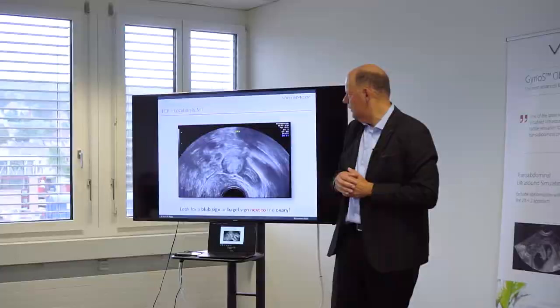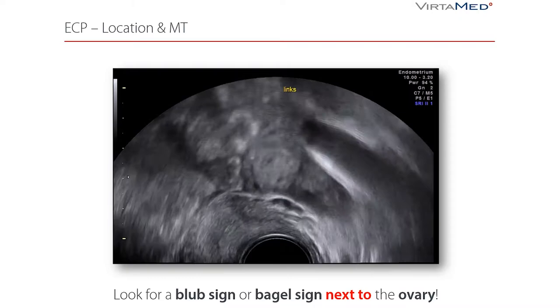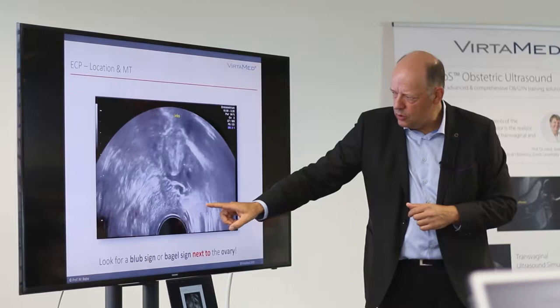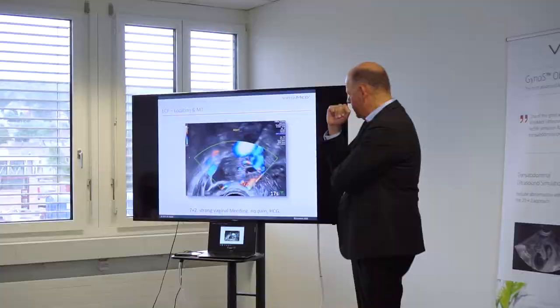There is some structure here, so it might be that this is already the embryo. Look for the mass in the ovarian fossa. Look for the morphologic type – it's not only a blob; this is a 'bait sign.' Make sure that it's not inside the ovary; it has to be next to the ovary.